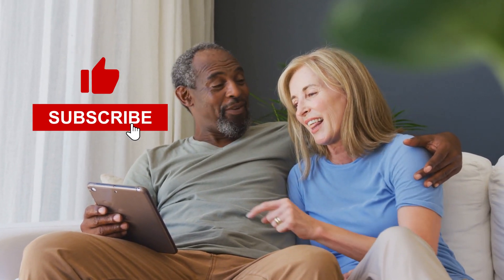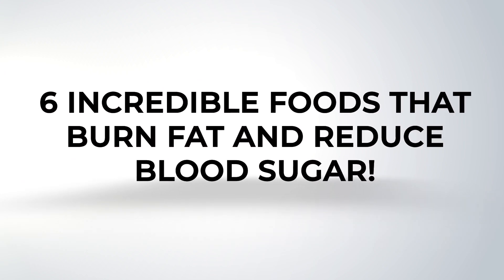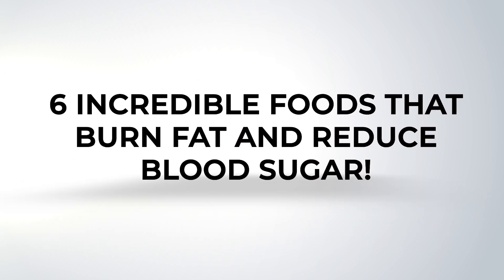Stay tuned through this video, because we're revealing specific ideas for incorporating them into your meal plan. Please hit the thumbs up and subscribe to our channel for more informative content! Now it's time to supercharge your metabolism with 6 Incredible Foods That Burn Fat and Reduce Blood Sugar.